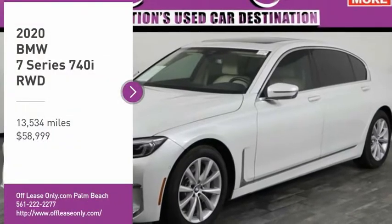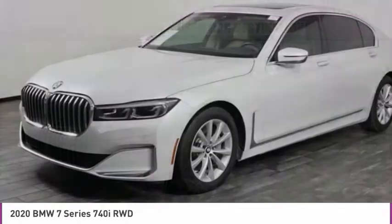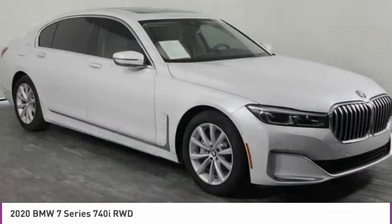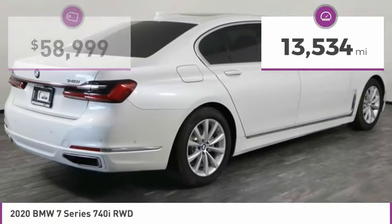Make a great choice today with the 2020 7 Series. The BMW 7 Series is the BMW 4Runner. This full-size sedan has always represented the top of luxury and technology. This vehicle has less than 15,000 miles.